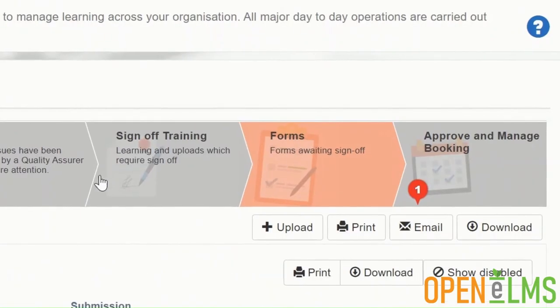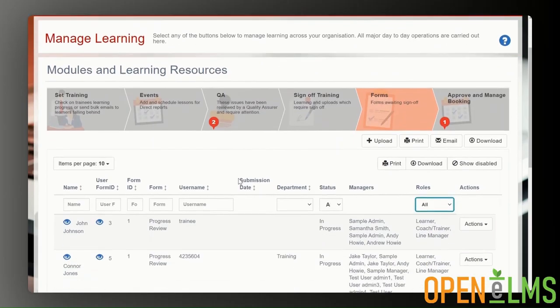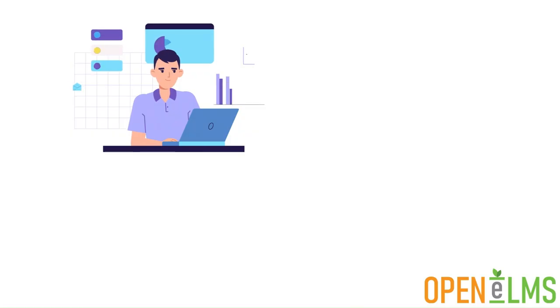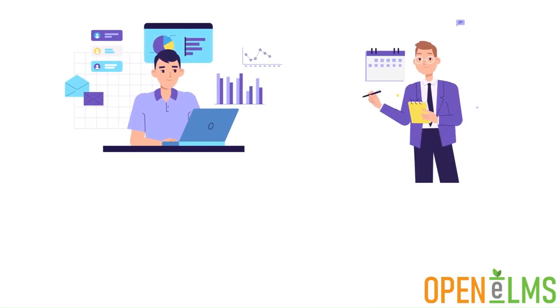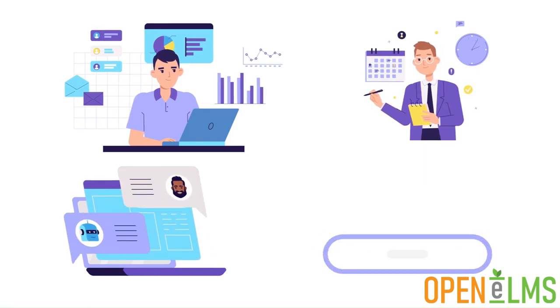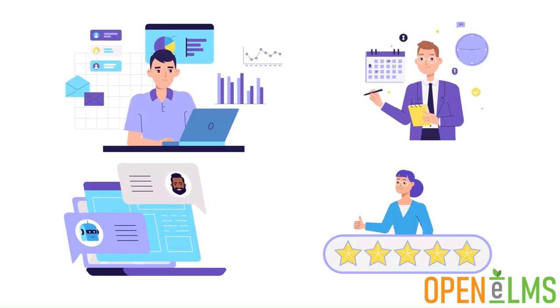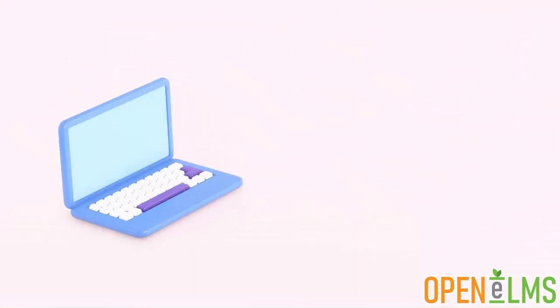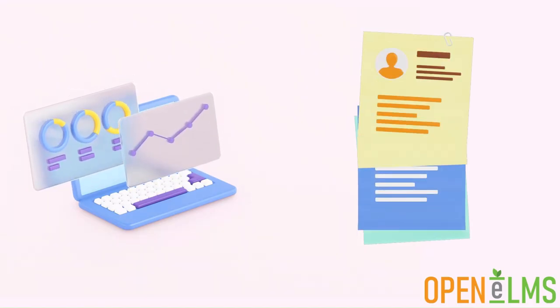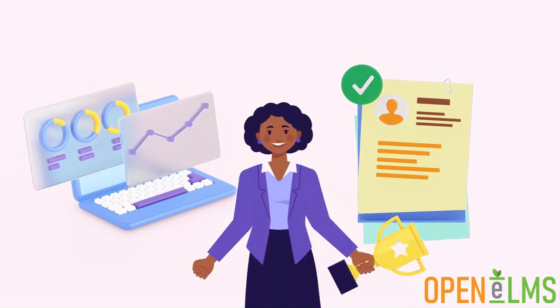Forms are a hugely important addition to our learning management system if you want to do any kind of data collection. Onboarding new starters — forms are ideal for gathering information. Monthly reviews — use custom forms for a record of learner and management comments. Feedback on learning — attach forms to learning for pre and post learning feedback. Forms are customisable and the data collected can be amalgamated into reports and added directly into the learning management system as a permanent record of performance.